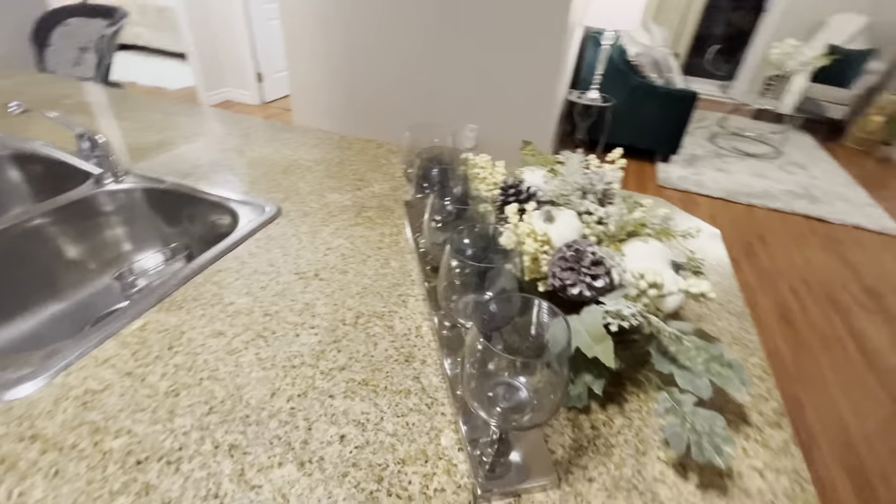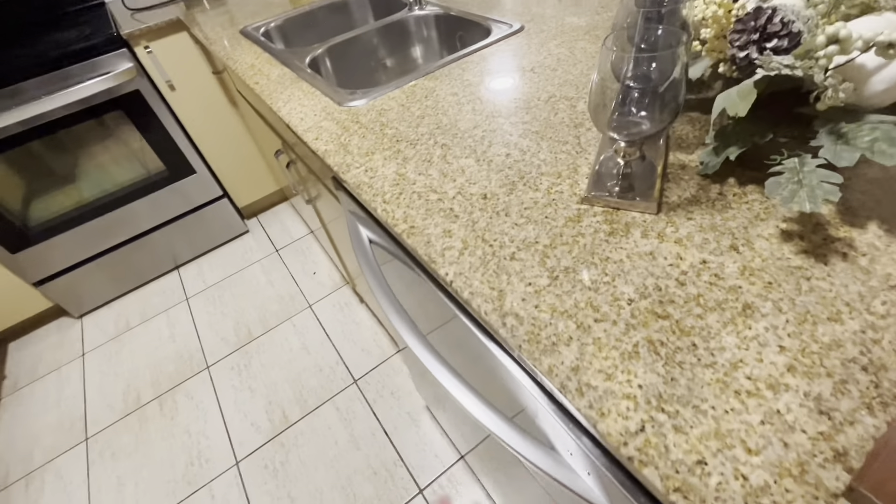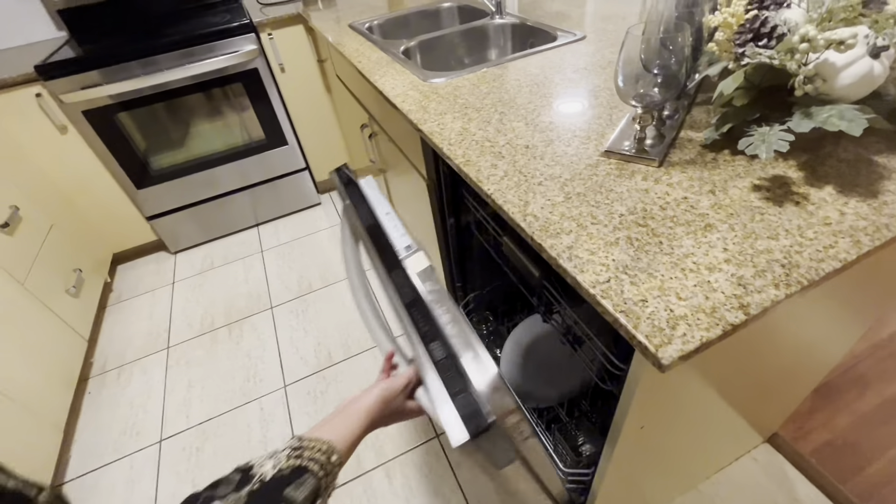My wife likes this sort of decoration pieces. She always likes to make things look extra, extra beautiful. This is the dishwasher — dishwasher there. Yep.